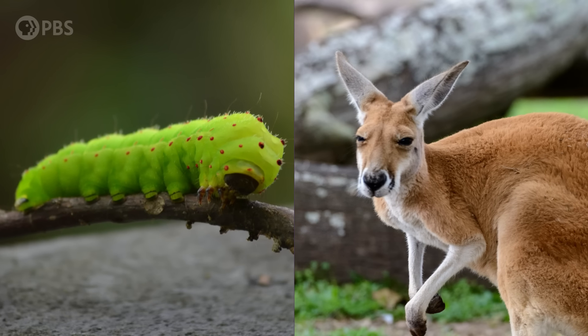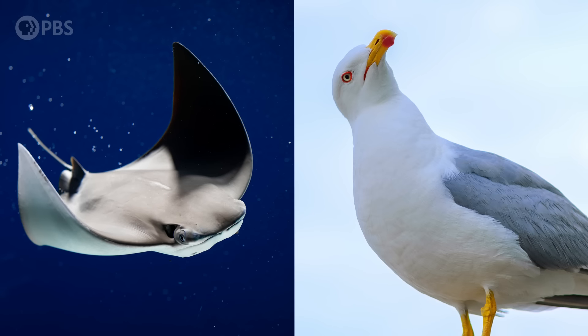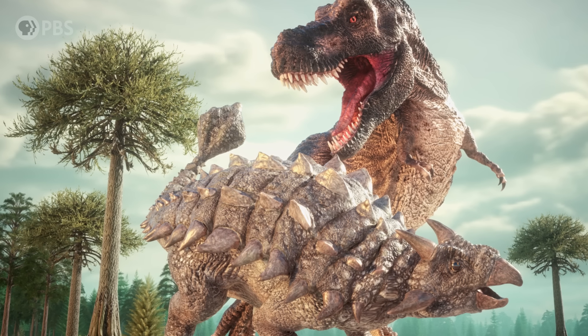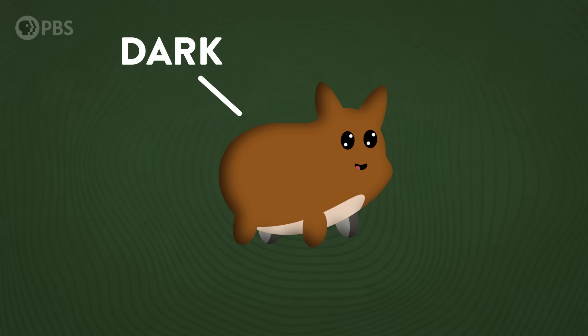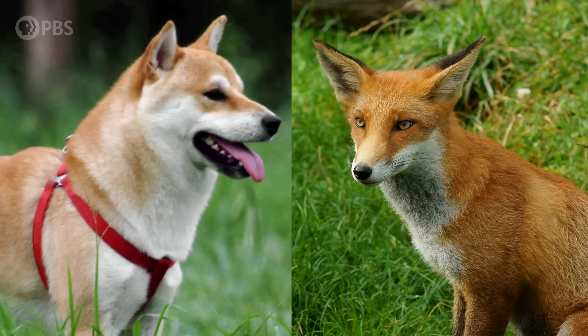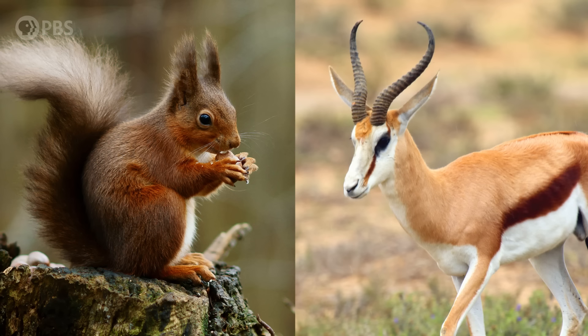A caterpillar and a kangaroo. It's hard to imagine two animals more different. Or a stingray and a seagull. Or a penguin and an ancient armored dinosaur. These animals' last common ancestor lived hundreds of millions of years ago, but there is one thing that all of these and many other animals share: they're darker on top and lighter on the bottom. All over the world we find animals with this pattern, whether they are predators or prey, whether they live on land or in the ocean or in the sky. So why did this trait evolve over and over again in species that have almost nothing to do with each other?